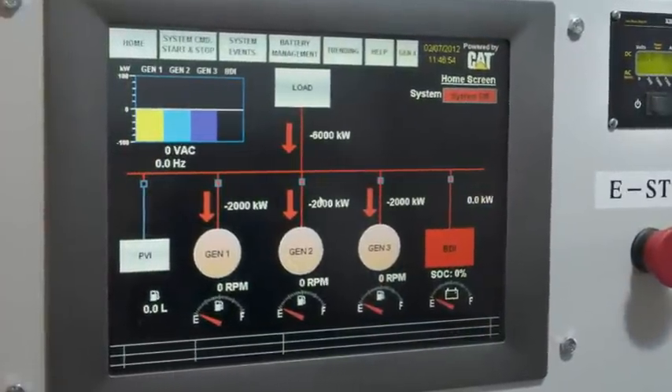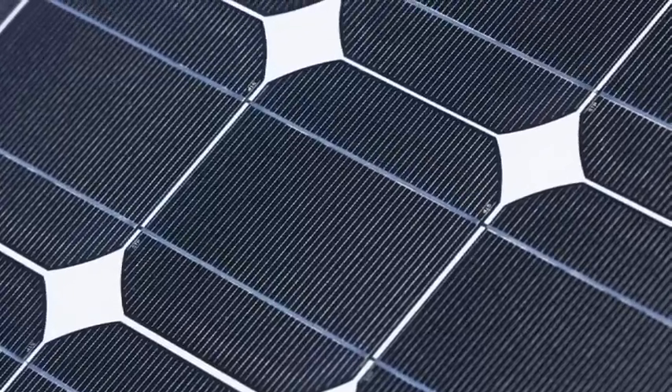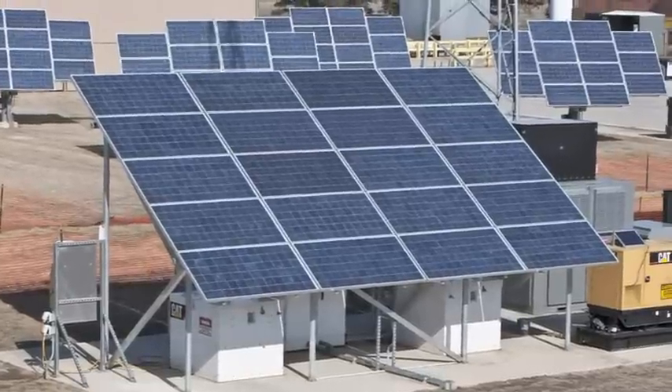The HMI controller communicates with each genset and grid-connected renewable energy sources, such as PV panels, to produce significant fuel savings over an island mode operation.